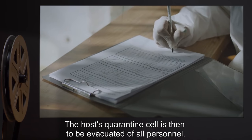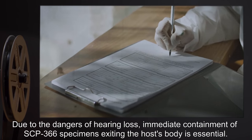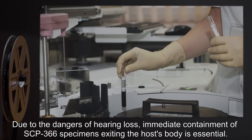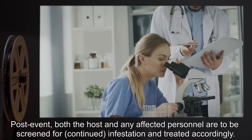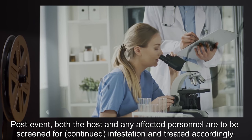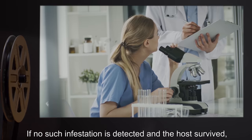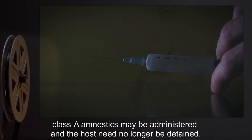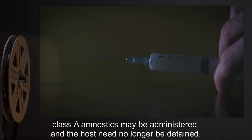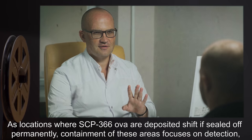The host's quarantine cell is then to be evacuated of all personnel due to the dangers of hearing loss. Immediate containment of SCP-366 specimens exiting the host's body is essential. Post-event, both the host and any affected personnel are to be screened for continued infestation and treated accordingly. If no infestation is detected and the host survived, Class A amnestics may be administered and the host need no longer be detained. No special social reintegration procedures apply.